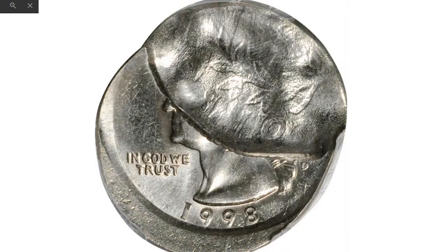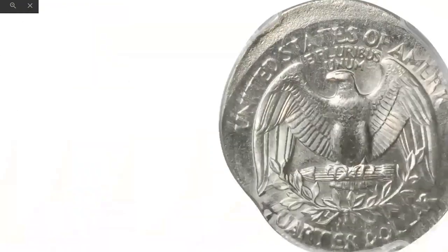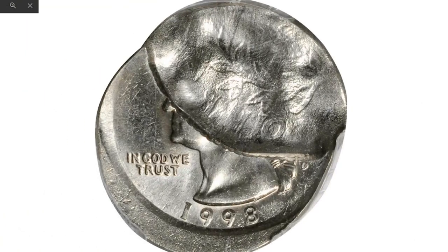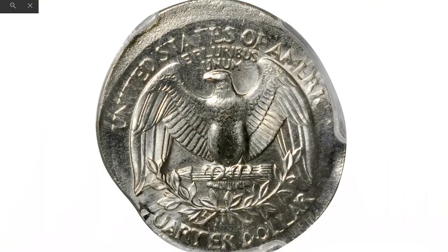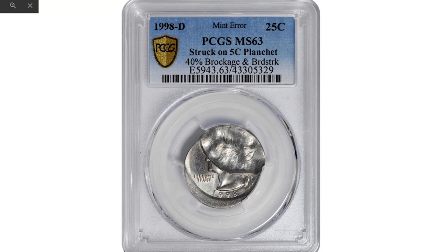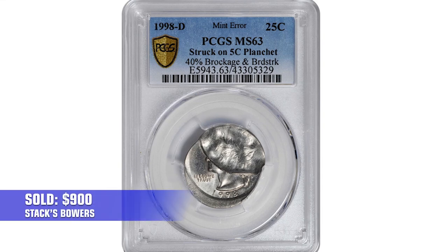Another wrong planchet quarter, but this one bearing multiple errors: a 1998-D Washington Quarter struck on a nickel planchet with 40% brockage and broadstrike — three errors in one coin. Even at the relatively lower grade of MS-63, it ended up selling for $900 in 2021 at Stack's Bowers Auction.